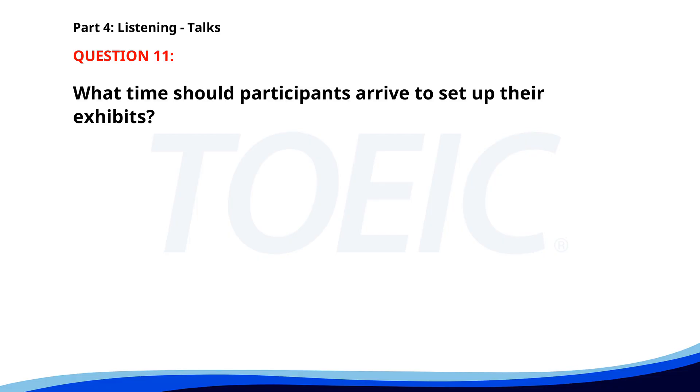Number eleven. 'Hello students. Our science fair will be held next Friday in the main auditorium. Participants should arrive by 9 a.m. to set up their exhibits. The event will open to the public at 10 a.m. Don't forget to collect your participation certificates at the end.' What time should participants arrive to set up their exhibits? A. 10 a.m. B. 9 a.m. C. 8 a.m. The correct answer is B: 9 a.m.